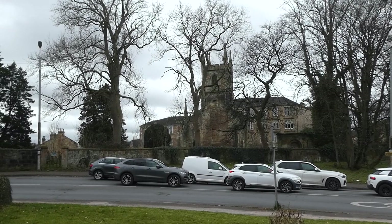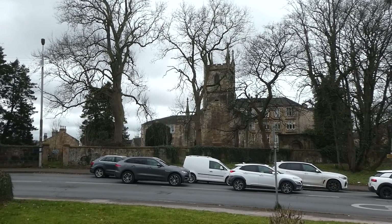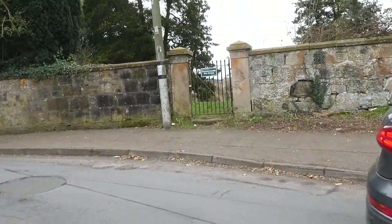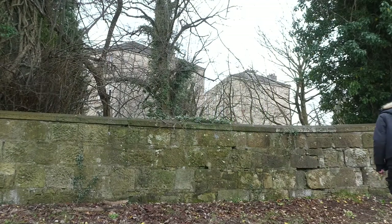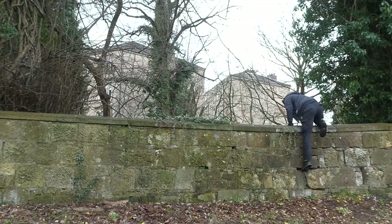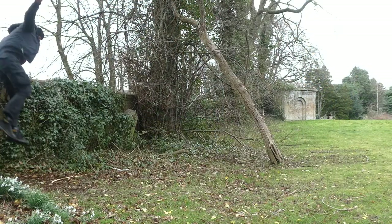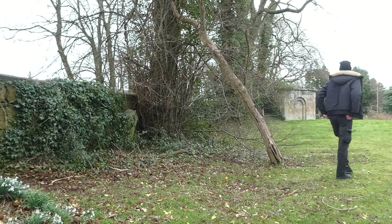Before we go into the churchyard, it is important to know that it is kept locked. You can get the key for the gate by arrangement with the new Old Parish Church, but I'm making this video on the spur of the moment, so I'm just jumping the wall. It's also important to note that there are no paths inside, so if you struggle with mobility you may find it difficult to explore this graveyard.